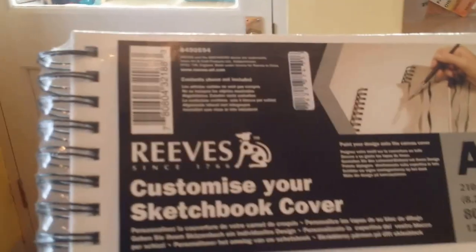And then I've got a Reeves Customize Your Sketchbook cover, so that's going to be cool — front and back to do. That should be sweet.